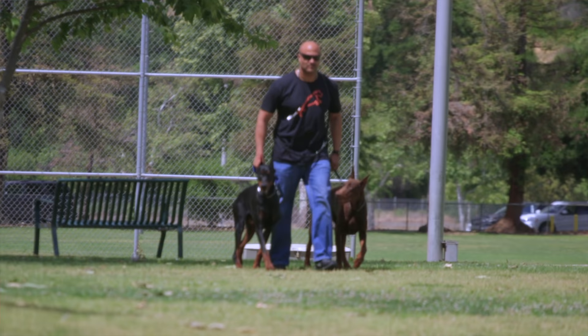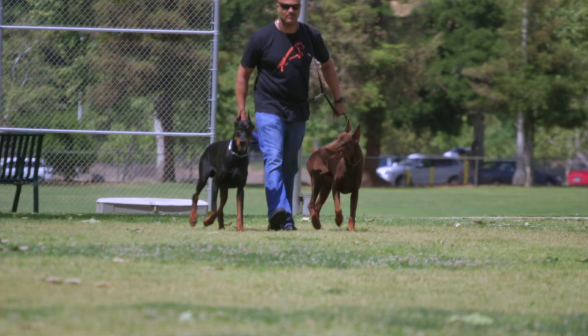My ex-wife told me many years ago during our divorce — I had two Dobermans then, Alonzo and Brody — she said, 'Your dogs define you.' I had to think about that for 10 or 15 minutes. I said, 'I'll take that.' In the Bible it says we are the keepers of the beast, and I'm always gonna keep me a couple of beasts.